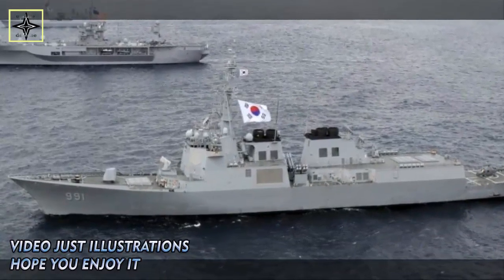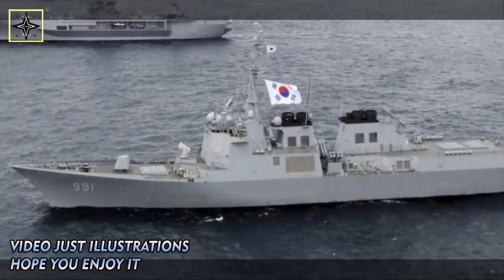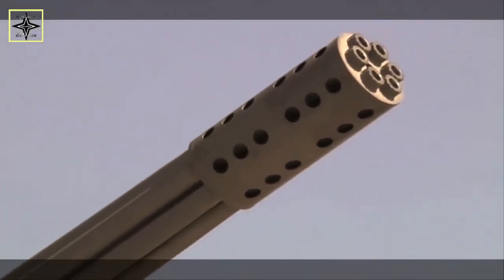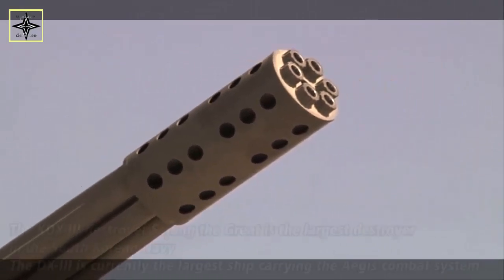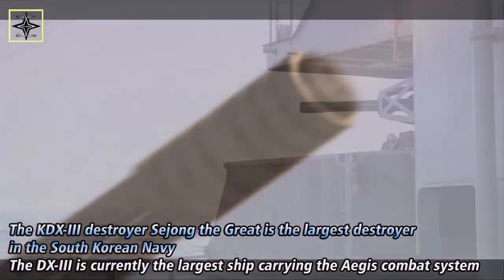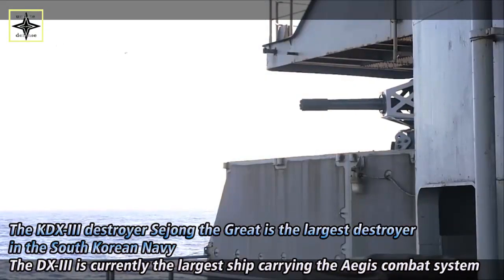At 8,500 tons standard displacement and 11,000 tons full load, the KDX-3 Siyung the Great Destroyers are by far the largest destroyers in the South Korean Navy. They are built slightly bulkier and heavier than Arleigh Burke-class destroyers or Atago-class destroyers to accommodate 32 more missiles. KDX-3 are currently the largest ships to carry the Aegis combat system.